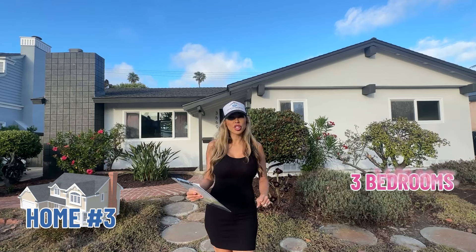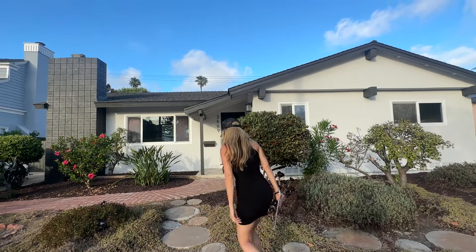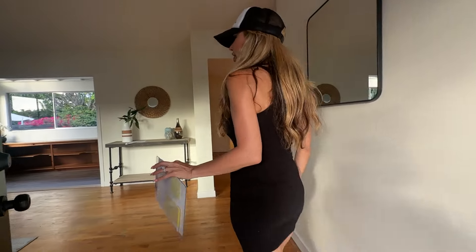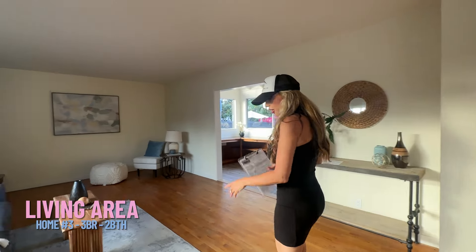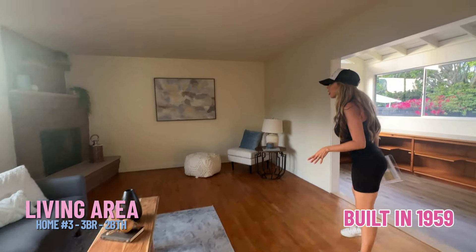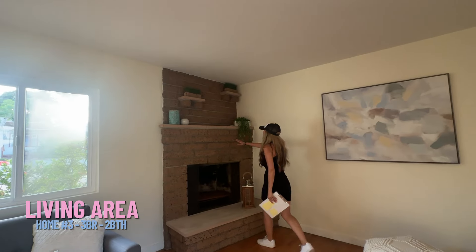So we are at the third property — this is a three bedroom, approximately 1,403 square feet, two bath, and it's in one of my favorite areas in San Diego: Crown Point. This property is just completely renovated and I'm so excited to show it to you. It's listed at $1.8 million. So we have a large living room with a fireplace — I can tell this has to be the original flooring. This property was built in 1959. I like how they preserved the fireplace — it's a little bit of an older fireplace but it looks like it's in fairly good condition.